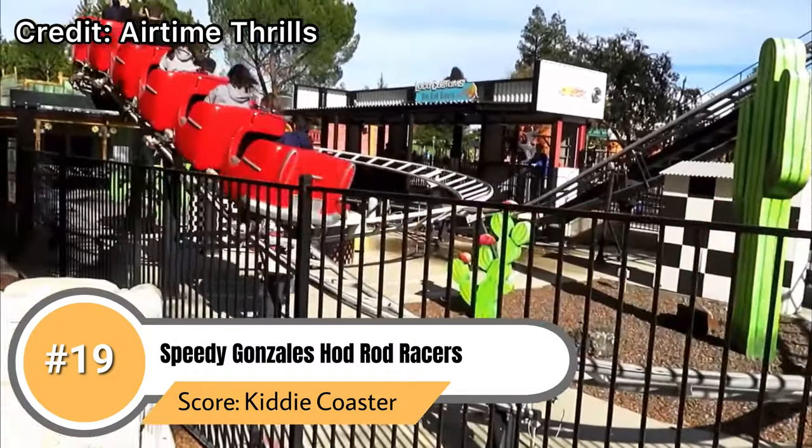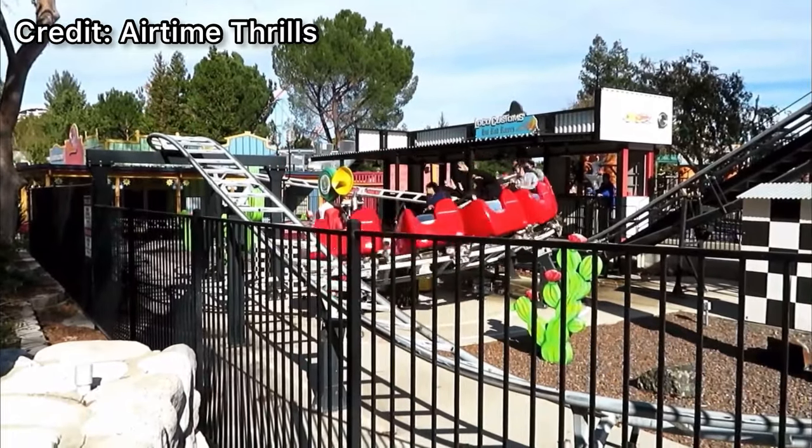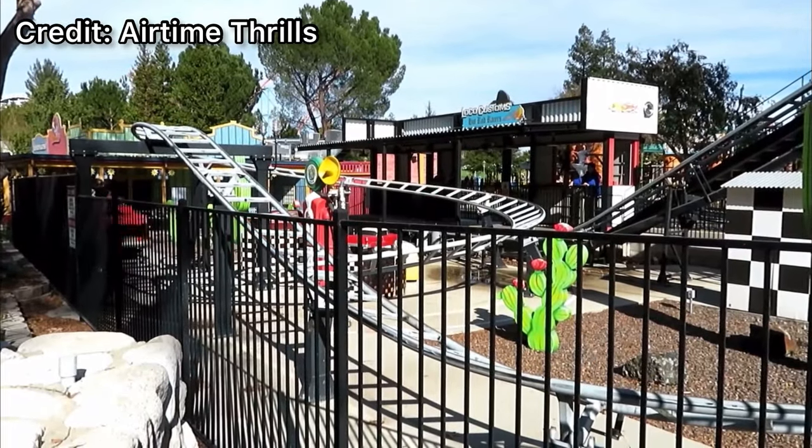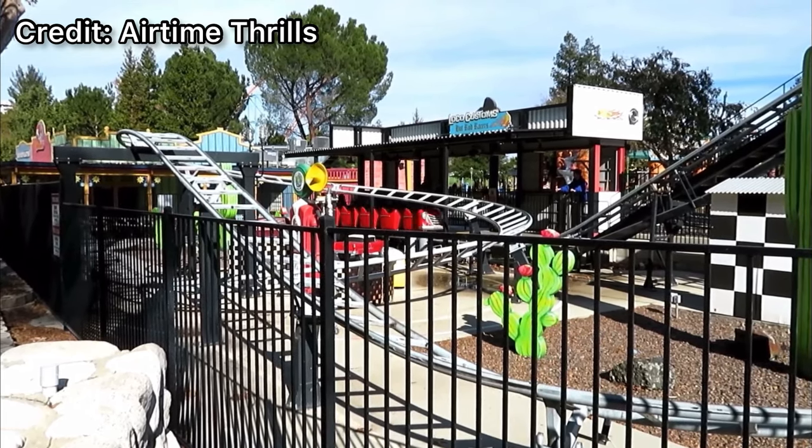This thing is insane if you're like three years old. All jokes aside, this is just your typical Zamperla kiddie coaster — really nothing much to be said about it. The theming is actually pretty good though for Six Flags, to be honest.